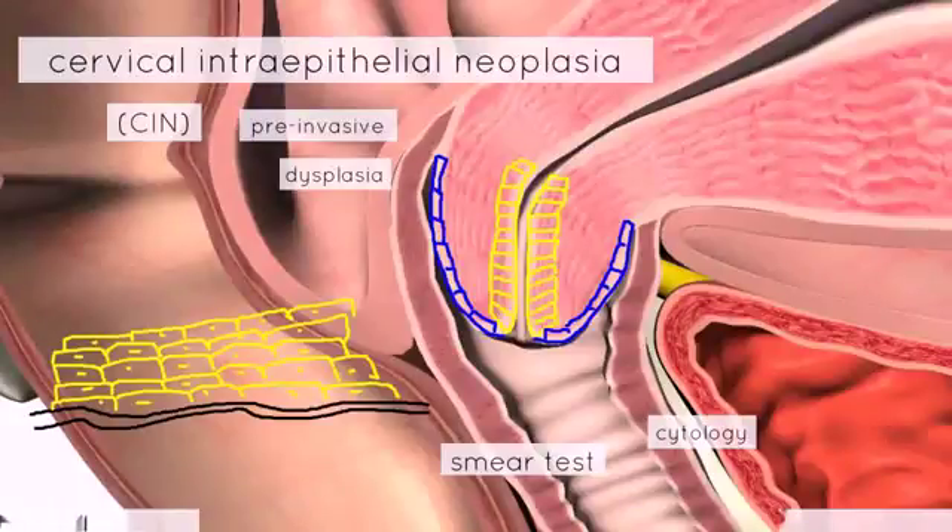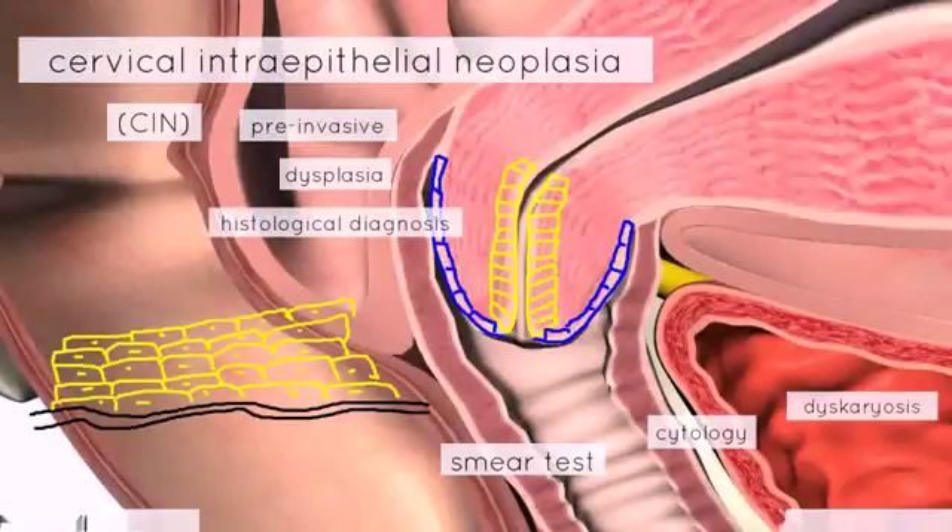It's important to note that the smear is a cytological test — it detects cellular changes rather than histological changes. But the degree of dyskaryosis, which is the degree of cellular change, reflects the severity of the CIN. These cellular changes include changes in nuclear size and changes in the rate of mitotic division. Essentially, it's a histological diagnosis, but the cellular changes do correspond to what is actually seen on histology.